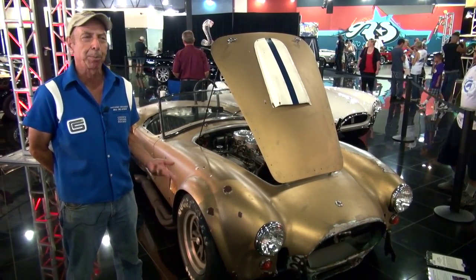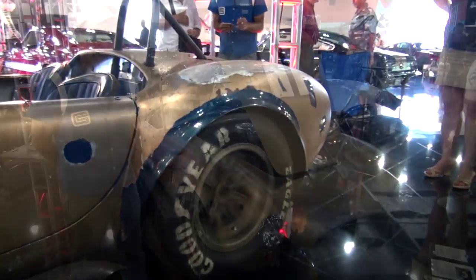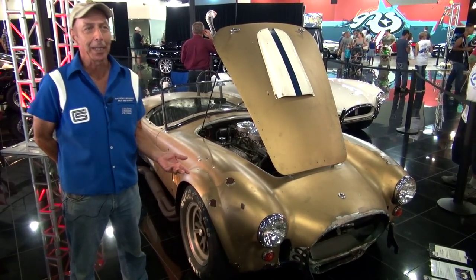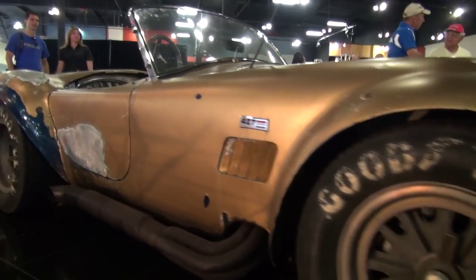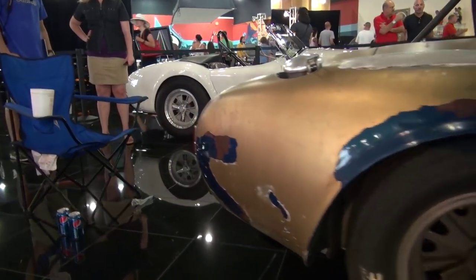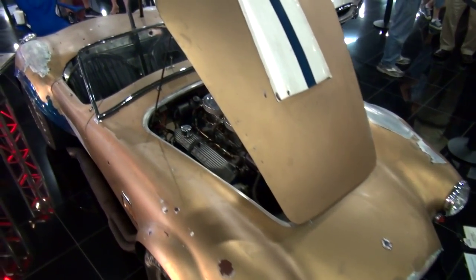30 years ago somebody painted it blue with white stripes. About five years ago they were going to restore it, and they noticed the blue paint was peeling off, so they decided to just strip all the blue paint. It was sitting in Maryland for about 25 years — basically a barn find. But the key to it is it's one of only 30 427 SCs and it's all original.